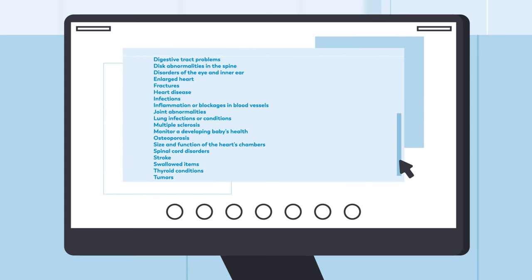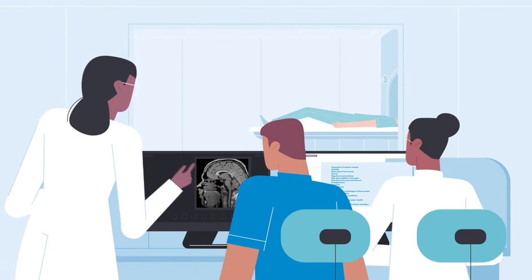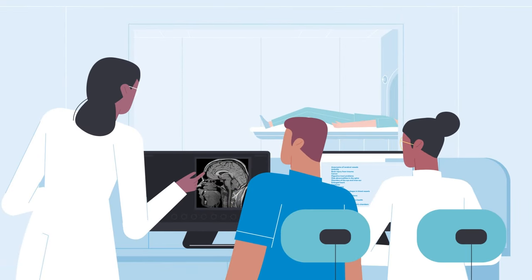And these procedures are essential in the identification and treatment of all sorts of medical conditions. At Mayo Clinic School of Health Sciences, we offer several medical imaging programs.